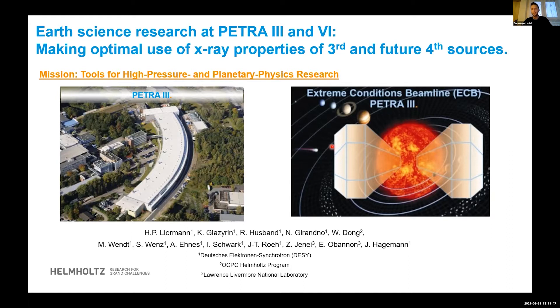Just as a reminder, don't hesitate to ask any questions if you wish — type them either in the chat or raise your hand and ask them afterwards. With that being said, the first talk will be by Peter Liermann from Petra 3, that's from Germany, and his talk will be on Earth science research at Petra 3 and 4, making optimal use of X-ray properties of third and future fourth generation light sources. Peter, please go ahead.